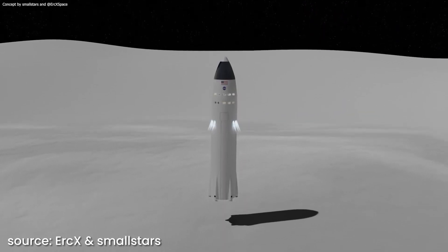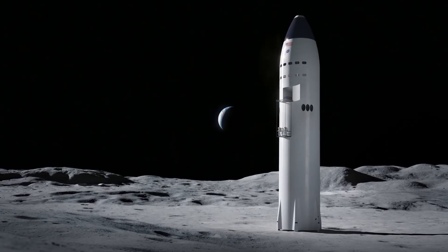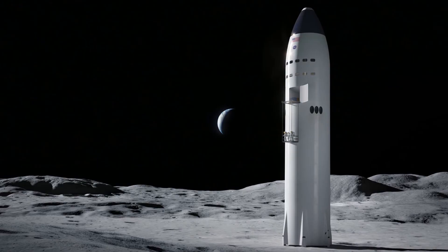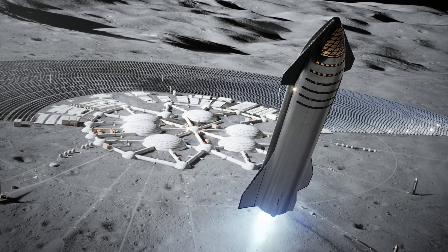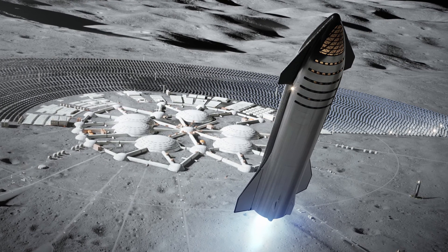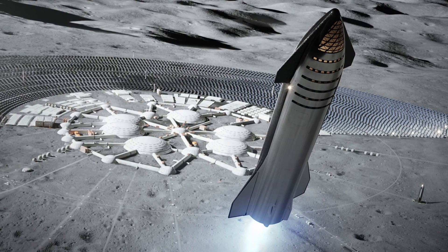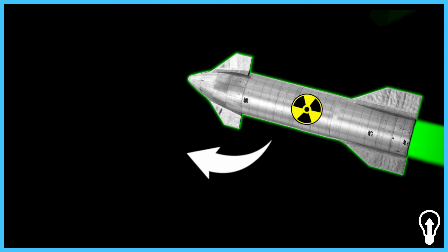Maybe it won't happen during the journey to Mars, but during the first Artemis moon mission. NASA revealed that it has chosen SpaceX's Starship as the lander that will bring two Americans to the moon surface in 2024, meaning NASA in collaboration with SpaceX will put humans on the moon for the first time in over 50 years. Thanks to this contract, Elon Musk's company will also have the opportunity to test most of these life support systems even before the Mars mission.